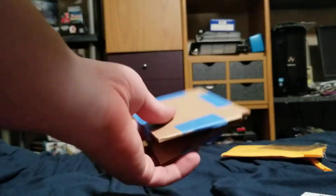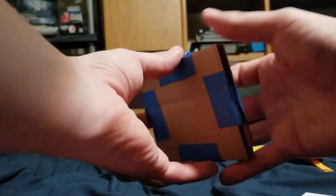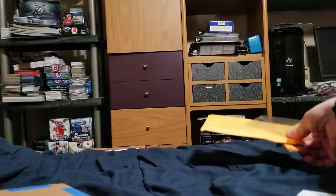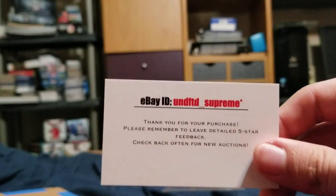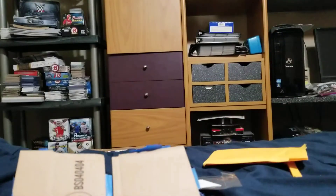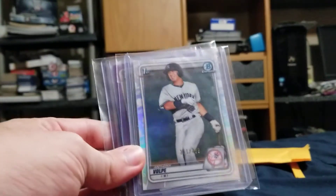Unfortunately the package is already opened, but he shipped it well — I do have that on video. He shipped it with good packaging, and here's his eBay account since he shipped it well. I'll give him a free plug there. He put that in there as well, so that's his eBay account.